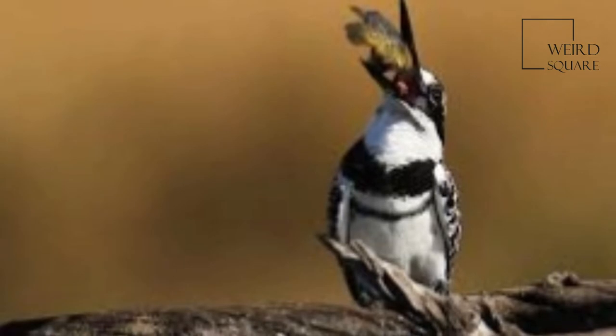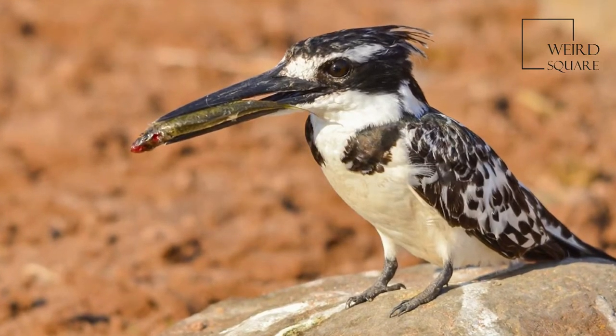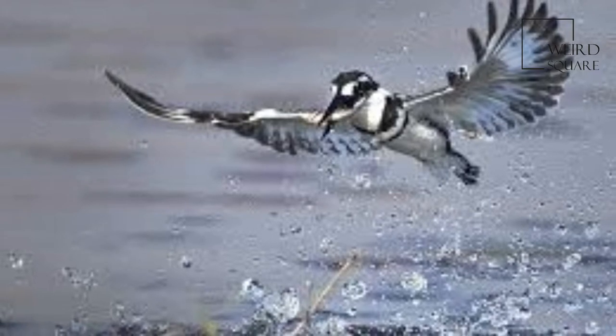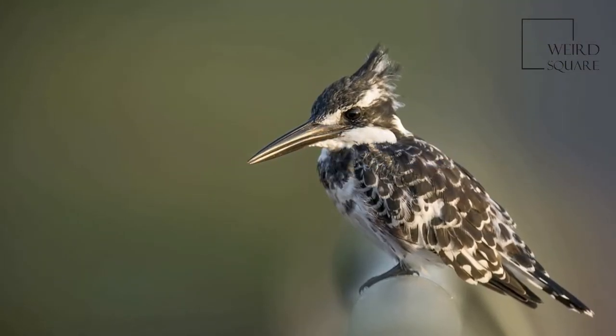The subspecies Cyricus is a large northern bird similar to the nominate species, following Bergmann's rule. The subspecies Leucomelanura is found from Afghanistan east into India, Sri Lanka, Thailand, and Laos. The subspecies Travancorensis of the western Ghats is darker with the white reduced.